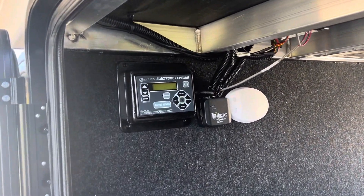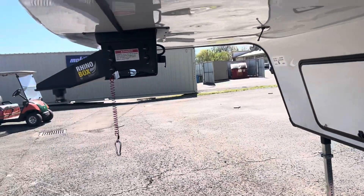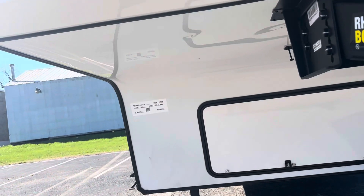It's got auto level on it, and you can see it's all aluminum frame — Grand Design quality is second to none, guys. On your hitch, you've got the Rhino Box — very nice. It's a 337 RLS, rear living room.